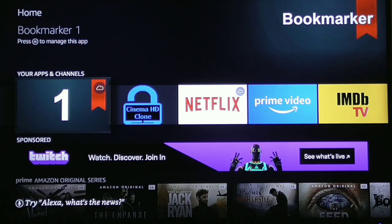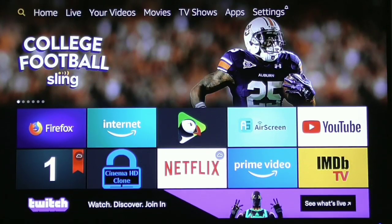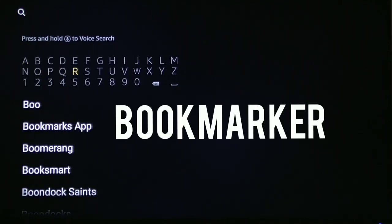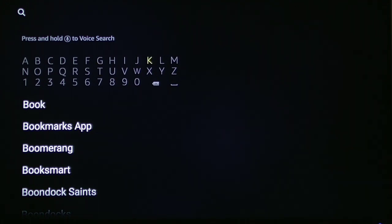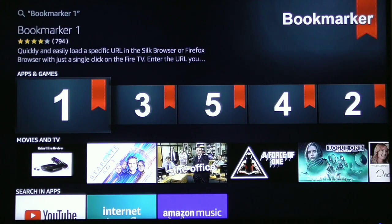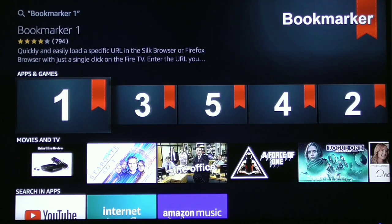We're going to bookmark a website right inside the Bookmarker app. Go to the magnifying glass and type in Bookmarker. As soon as you type 'book,' you'll notice Bookmarker Number One appears. Pull that up and you can see a number of different options — if you have several different websites, you can bookmark several. Just go ahead and click the enter button.